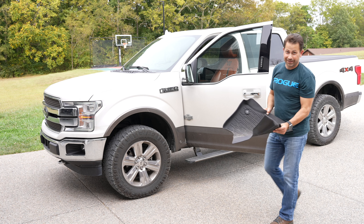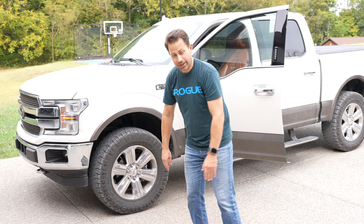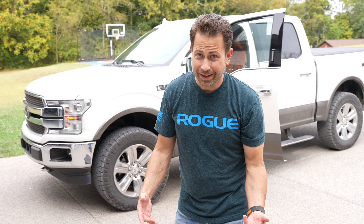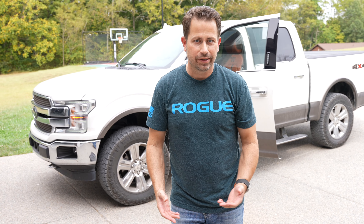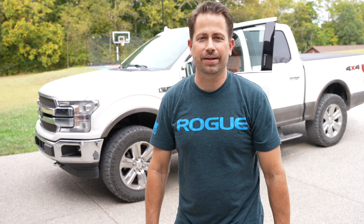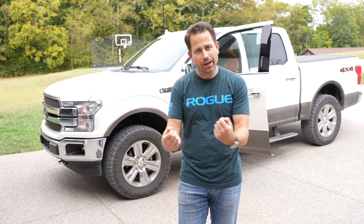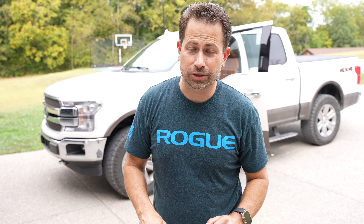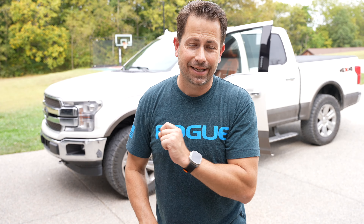Oh, this truck is absolutely filthy. It drives me crazy. I bought this really nice truck and I want it to be clean, but it is just so hard for me to keep up with it. I can have somebody do it, but I feel like I'm wasting money. I mean, I'm a man — I want to wash my own truck, I want to clean my own truck. There has got to be a way that I can vacuum my truck and get it done quickly and efficiently. And that, my friends, is upgrade number two.